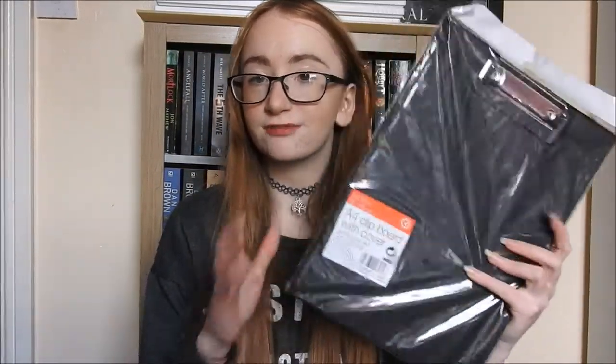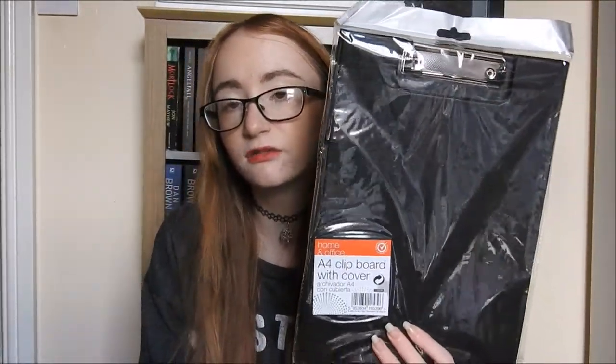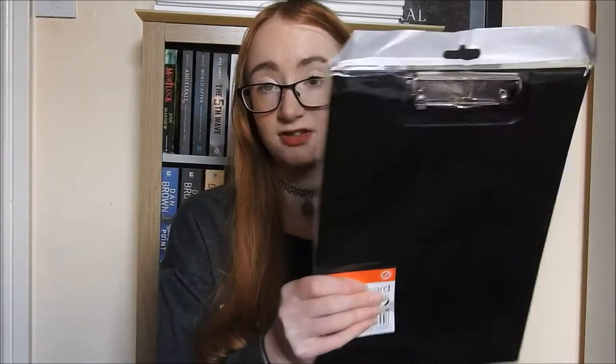I also got a clipboard because I thought, well, why not have a portable desk — it's really annoying when you're trying to do work and have nothing to lean on if you're outside or something. Or if you're doing your homework and you literally don't have a proper desk. So I have a clipboard that cost me £1 from Powerland and it's black.